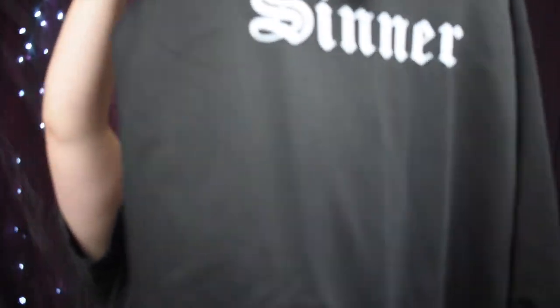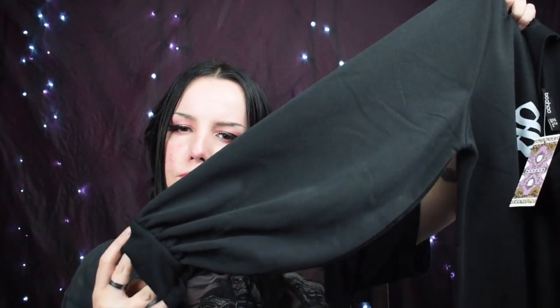Next item is a jumper dress. I saw someone I follow on Instagram wear a really similar design, but this one just says 'Sinner' in really cool writing. It's a long dress with balloon sleeves — I really love balloon sleeves for that minimal vibe. I got it in a size 16. It's called the Sinner Balloon Sleeve Oversized Sweatshirt Dress in black, already meant to be oversized. It's made in the UK, 100% polyester — you're not meant to tumble dry it.